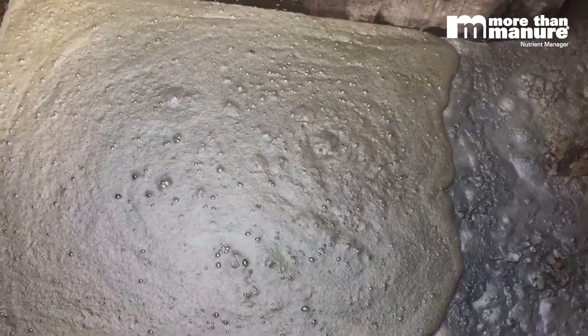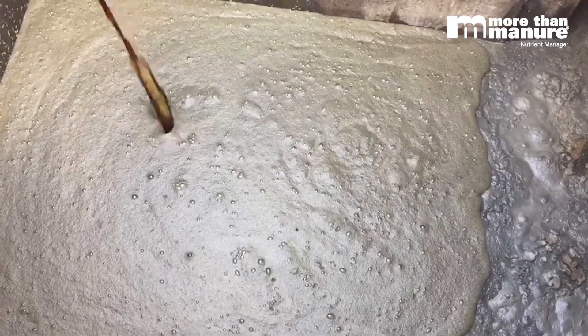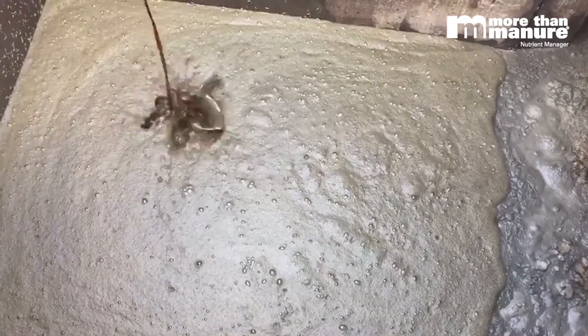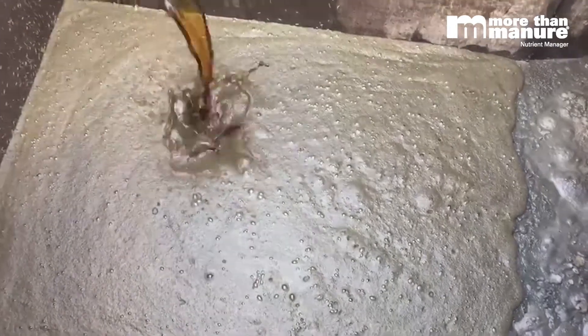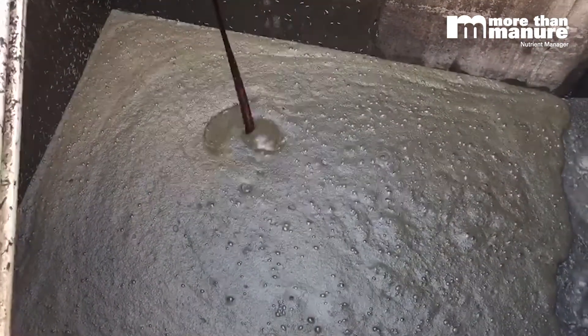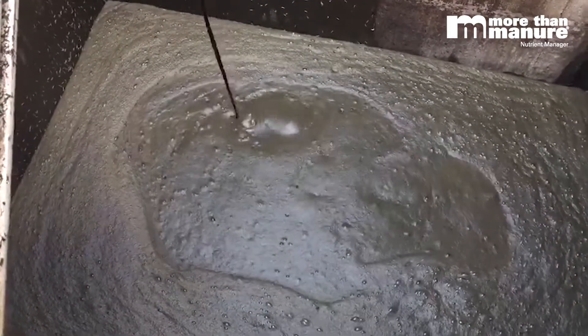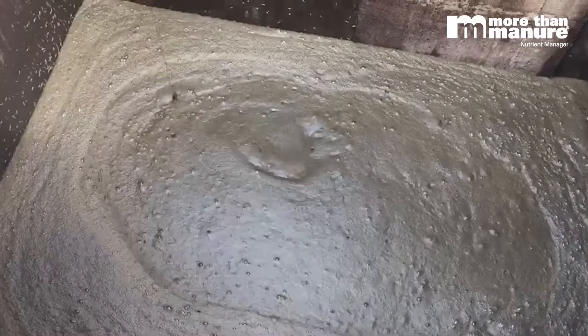You can see here, after the first jug got poured in, that the negative charge polymer is working its way into the building. You see it bust through that crust — look at that reaction. Very nice, very typical of what we would see.